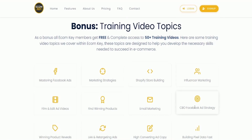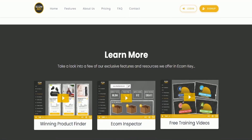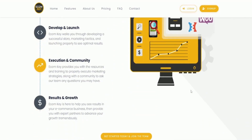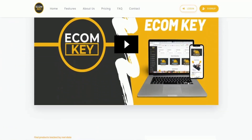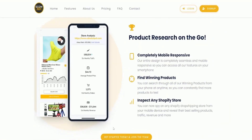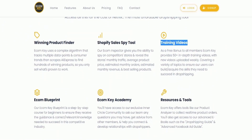Moreover, EcomKey provides constantly updated training to teach users how to execute dropshipping the right way. This training program includes weekly training sessions and new instructional videos exclusively available to members, equipping users with the skills and knowledge necessary to execute successful dropshipping strategies. EcomKey is mobile-optimized and an excellent value, combining all the tools that are usually offered separately.